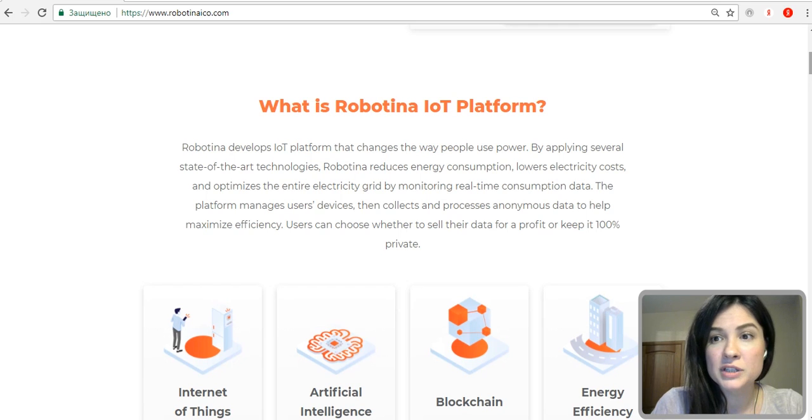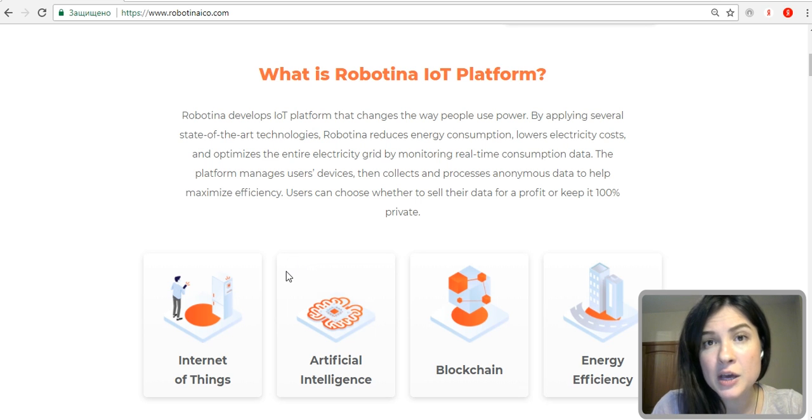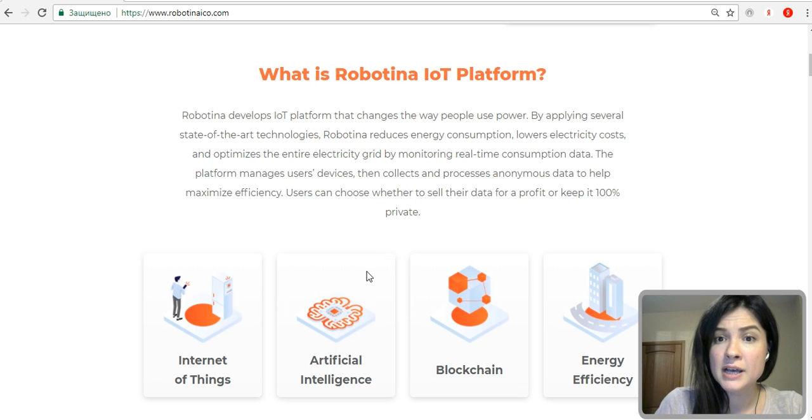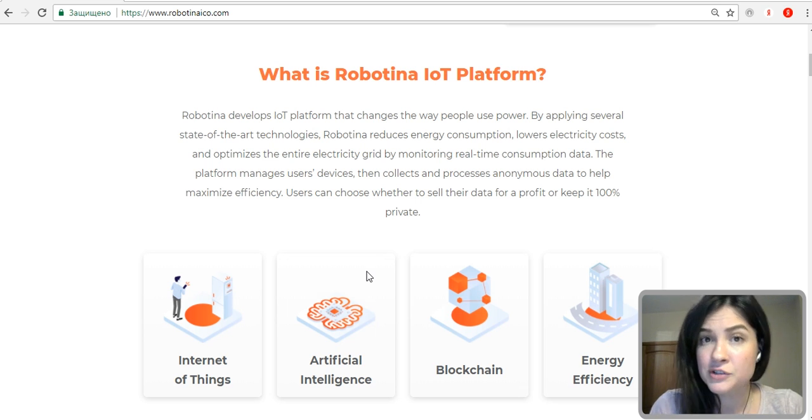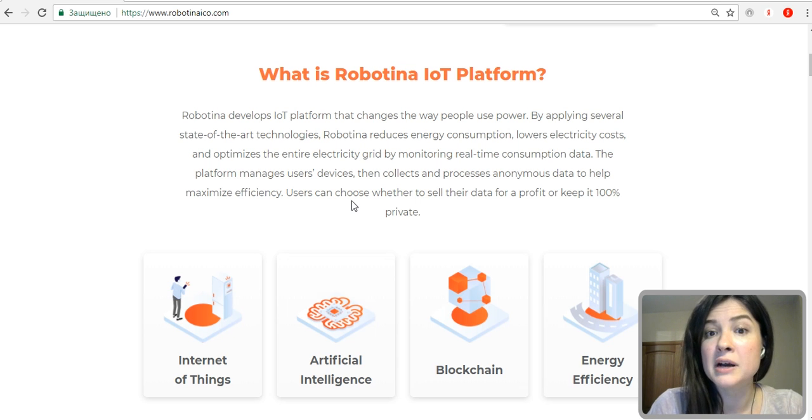Let's look at Robotina's IoT platform that changes the way people use power. By applying several smart technologies such as blockchain, IoT, and artificial intelligence, Robotina reduces energy consumption, lowers electricity costs, and optimizes the entire electricity grid by monitoring real-time consumption data.